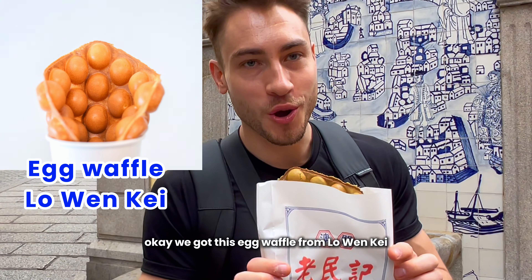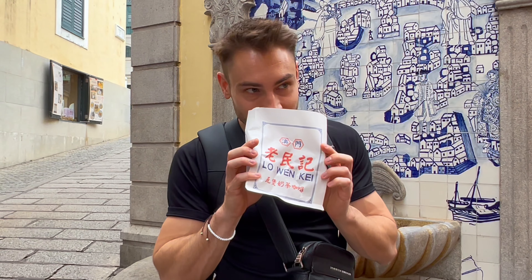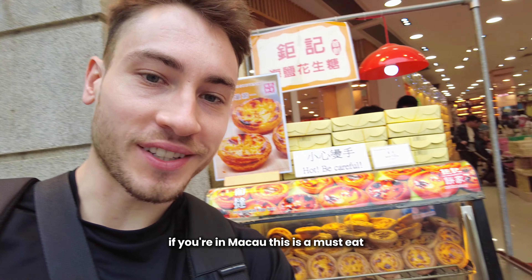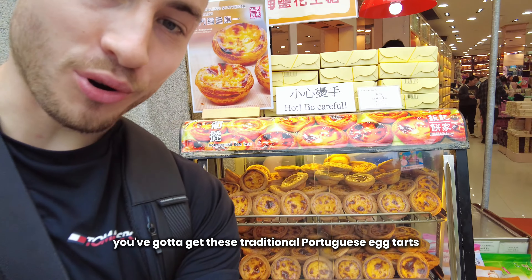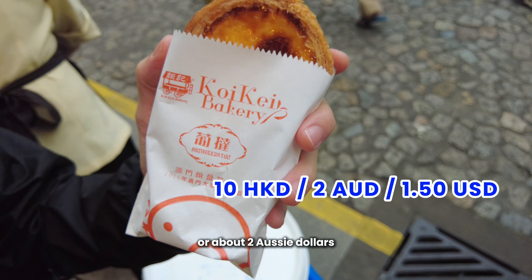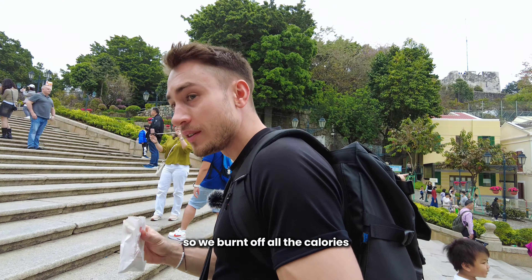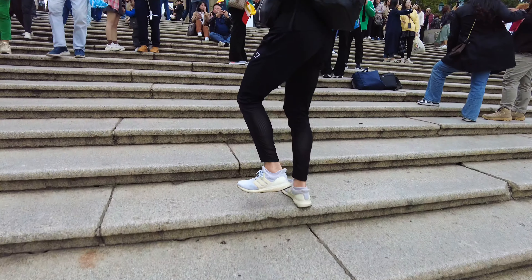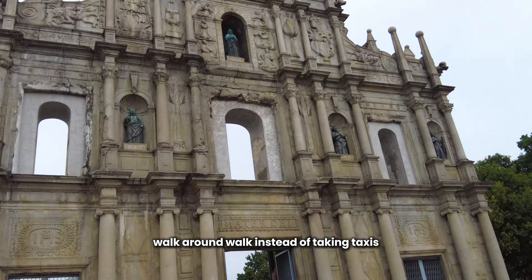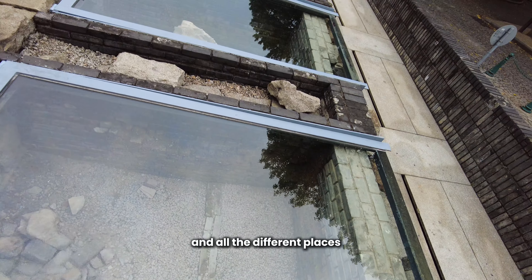We've got this egg waffle from Lo Wen K — it was about 30 Hong Kong dollars. It's crunchy and soft on the inside. If you're in Macau, this is a must-eat. You've also got to get the traditional Portuguese egg tart — you should be able to buy one for about 10 Hong Kong dollars, about two Aussie dollars or a dollar fifty US. Done so many steps on this trip — we burnt off all the calories from eating all this beautiful food. Walk around instead of taking taxis when you can, because this is when you see how people actually live and the real culture.